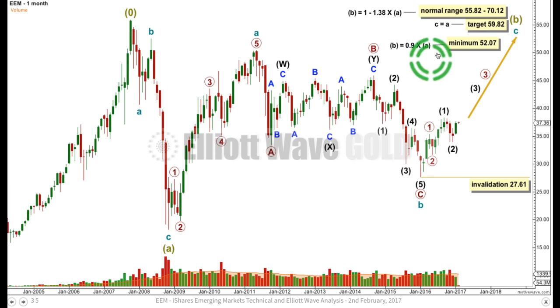If this is a three, then the following upward movement should be a minimum 0.9 times the length of the three down, and it may make a new high beyond the start of the three. The bigger structure, one degree higher at grand supercycle degree, may be a flat correction — they are very common structures, subdividing three-three-five. Supercycle B would be incomplete, looking like it's subdividing as a zigzag: five, three, and we need the five up to complete. The normal range of a B wave within a flat is from 1 to 1.38 times the length of its A wave. With cycle A at 59.82, that would bring price up within the normal range for supercycle B — so that should be a reliable target.